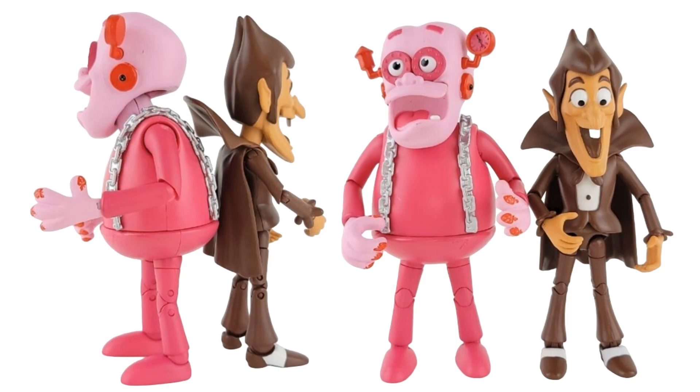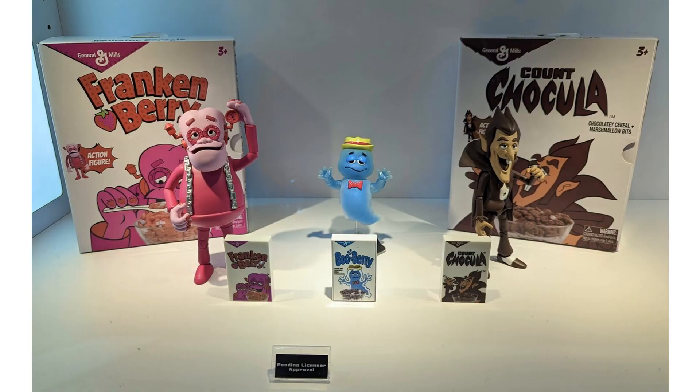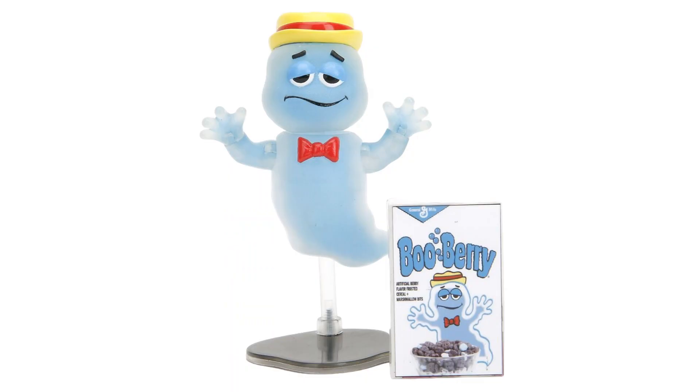Those are the first two in that wave, and then we have a little tease here pending license approval — Blueberry! There is your Blueberry figure with a little hat, a little flight stand, and a little cereal box.